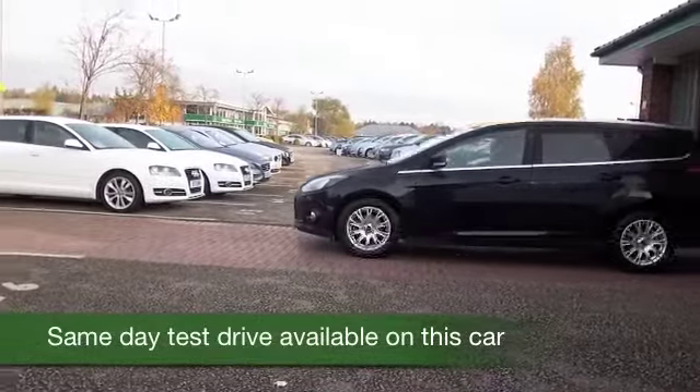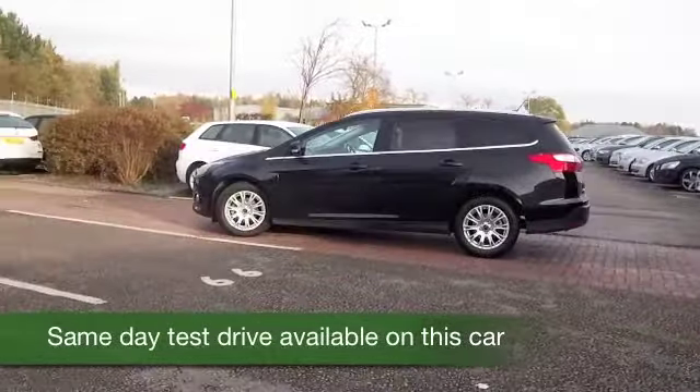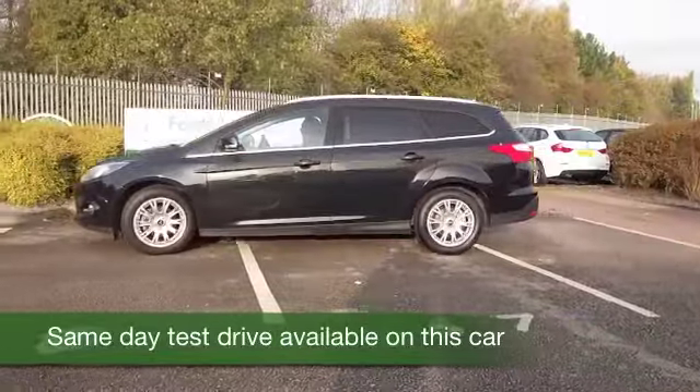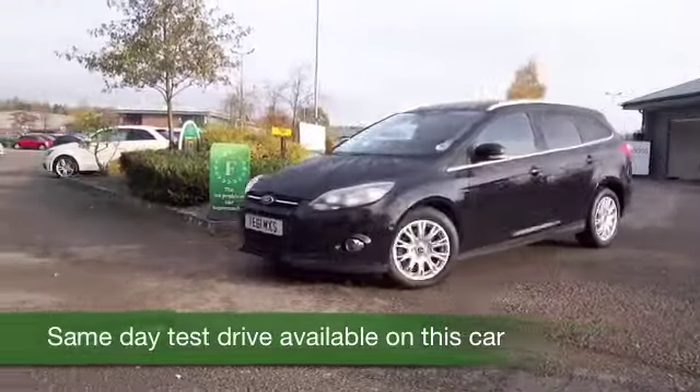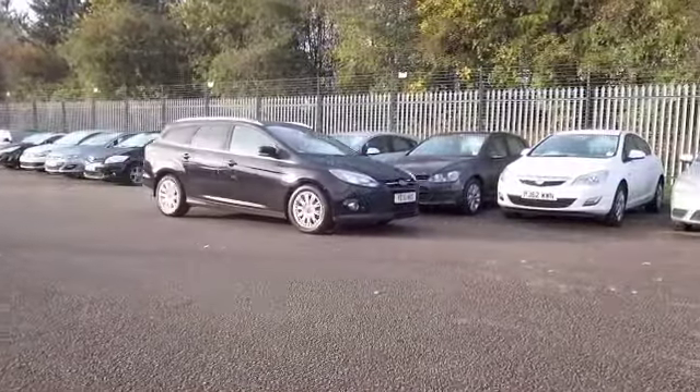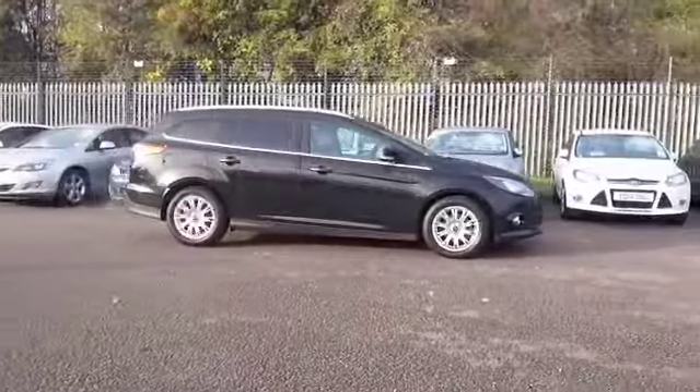How about this Focus looking great in black? Very sleek. Now this one's from 2011 and we've got the 1.6 diesel engine which you're very much going to enjoy driving. It's a responsive power unit, purrs along day in day out very quietly and returning decent fuel economy.